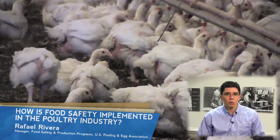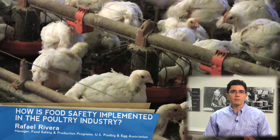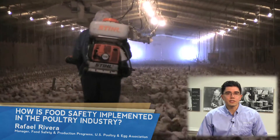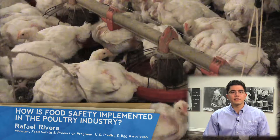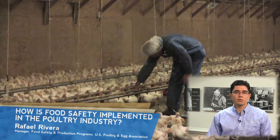Pathogens are microorganisms — in our case such as Salmonella and Campylobacter — that can cause illness in humans. Pathogen control is achieved through vaccination, safe feed manufacturing practices, biosecurity programs, and the use of medicines when needed.